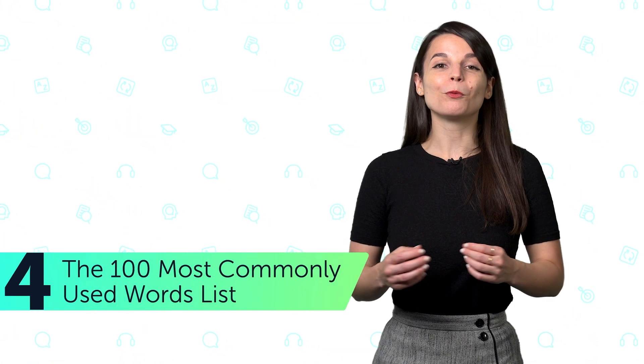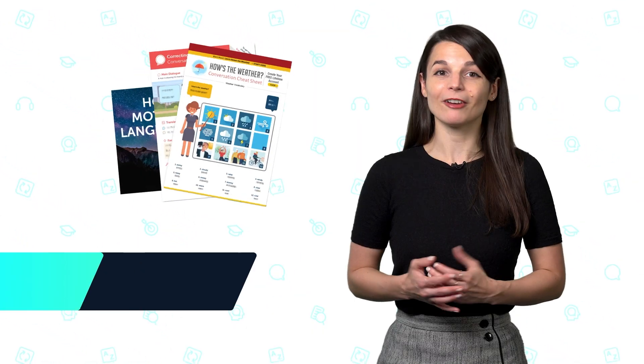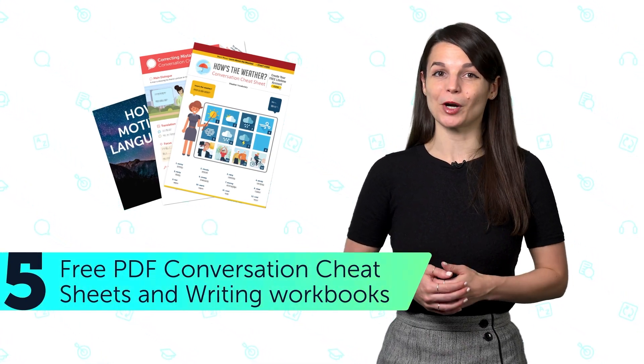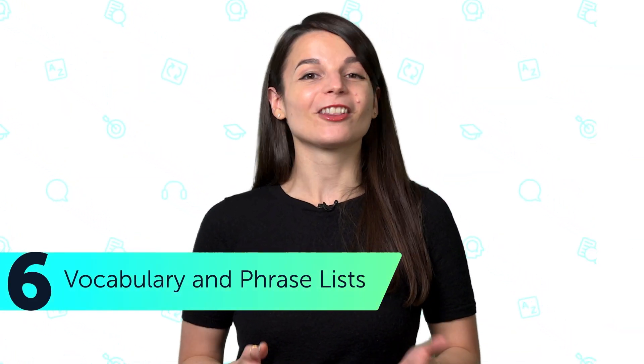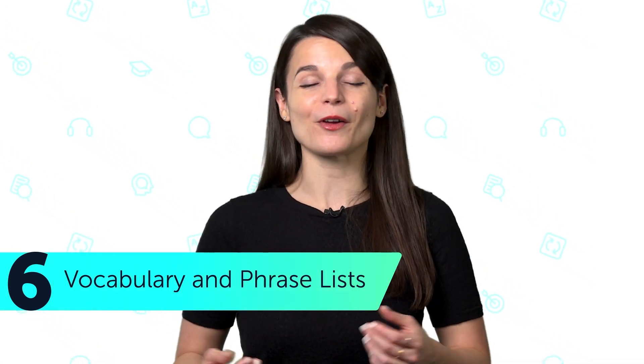Number four: the 100 most commonly used words list, so you can master beginner level vocabulary. Number five: free PDF conversation cheat sheets and writing workbooks — we email these out to our members every month. Number six: vocabulary and phrase lists. Learn even more words and phrases for holidays, current events, and all-around useful topics.